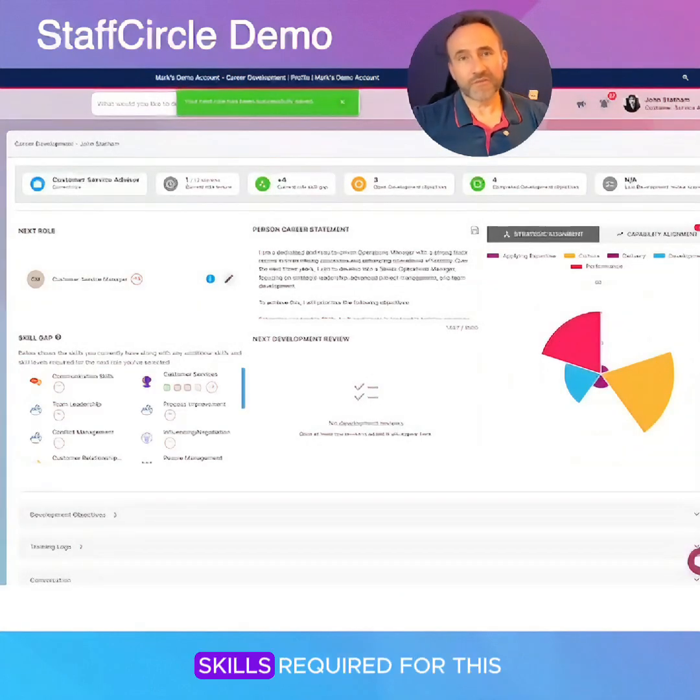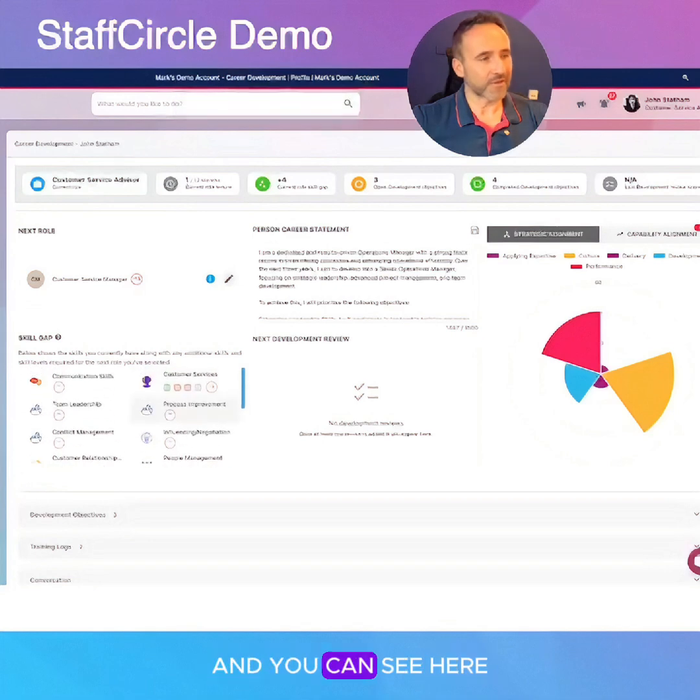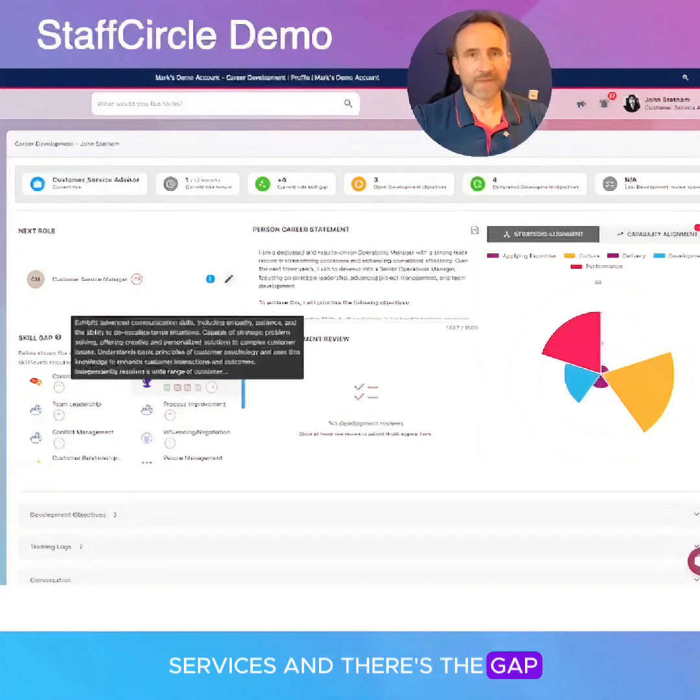Now you'll see the skills required for this new role will appear with any of the gaps, and you can see here there's one for customer services, and there's the gap. The actual gap statements are now shown.